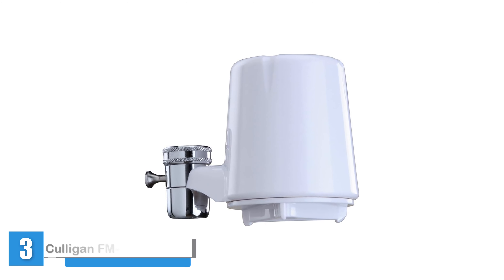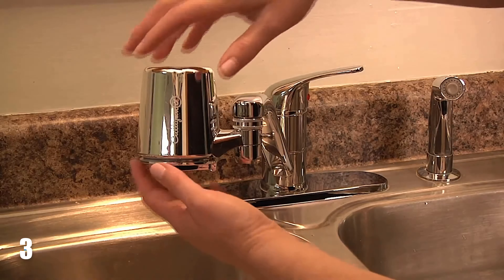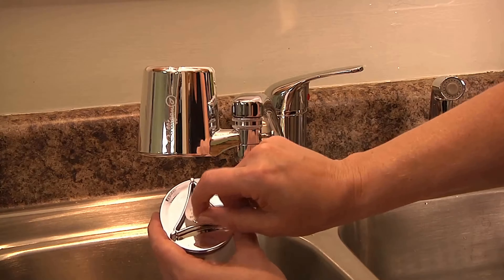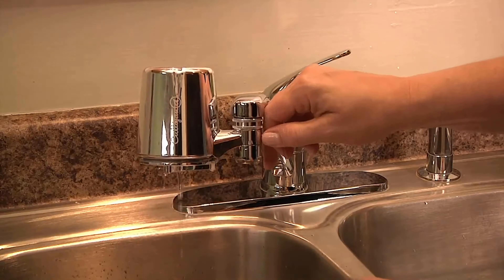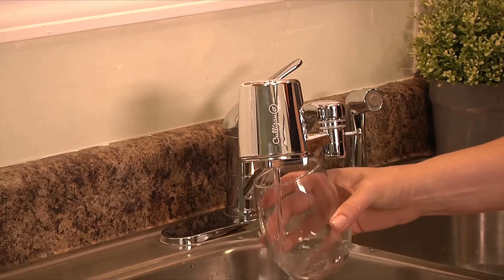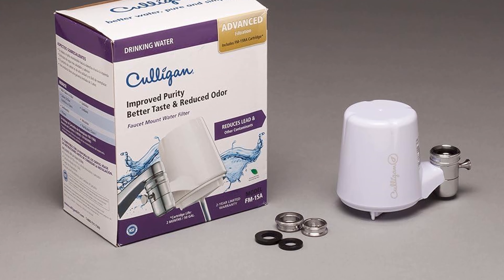Number 3: Culligan FM15A Advanced Faucet Mount Filter. Even though it wasn't directly tested for filtering ability, our experts recommend this Culligan faucet filter, saying it's easy to install, inexpensive, and tested to ANSI standards 42 and 53, so it is built to do a solid job filtering many contaminants. DiClerico particularly likes the design, and Culligan is a well-established brand. This filter allows you to switch easily from unfiltered to filtered water with a simple pull of a diverter valve, and no tools are required to install it. It filters out chlorine, sediment, lead, and more.